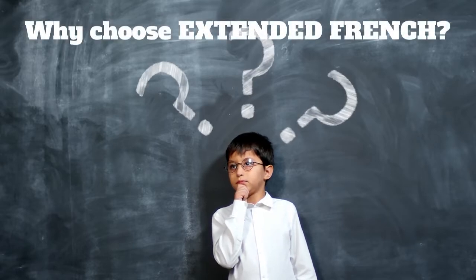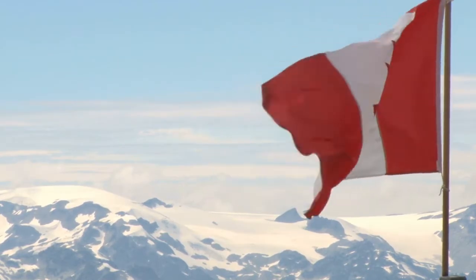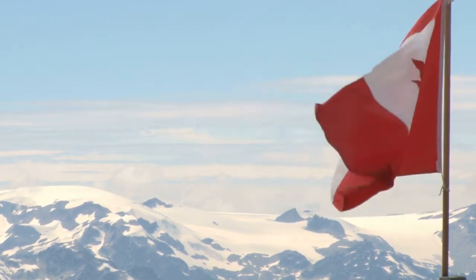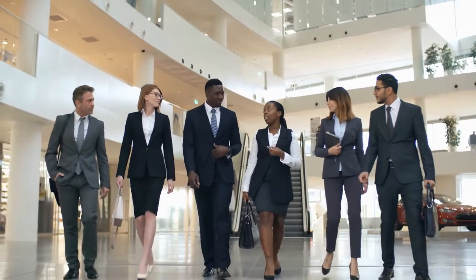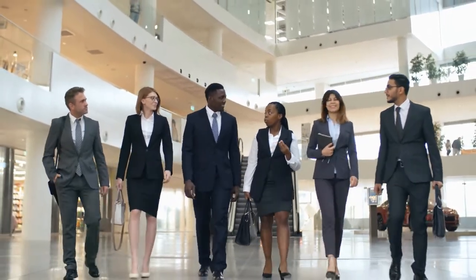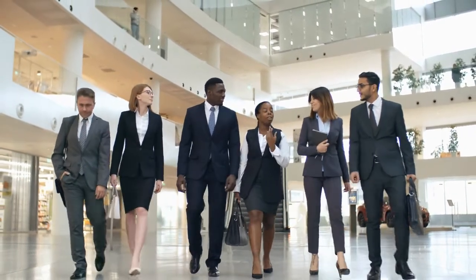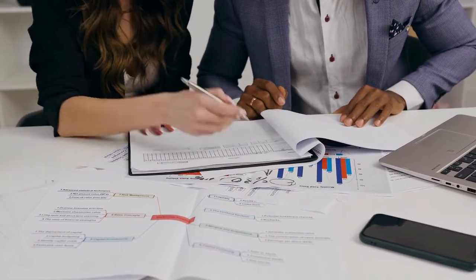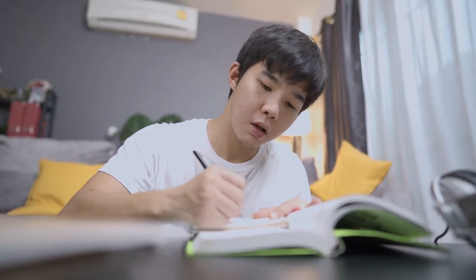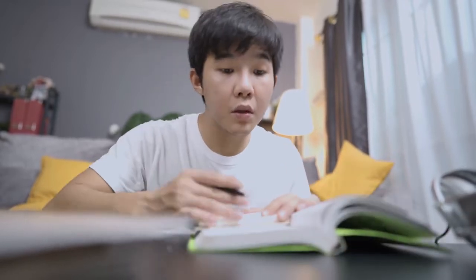So why choose Extended French? The Extended French program offers students the opportunity to learn in Canada's two official languages, English and French. Research has shown that learning in two languages provides students with advantages in careers both in Canada and internationally. Learning in two languages helps students develop higher reasoning and analytical skills, as well as problem-solving and creative thinking strategies as they acquire and understand a new language.